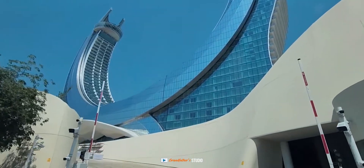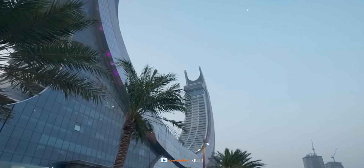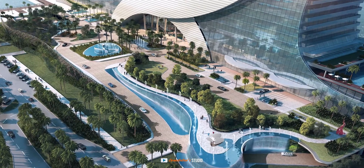The authors of the project staked on the wow effect. You may or may not like the design of the towers, but if you are near it, you will definitely take a photo to show your friends, and as a result the world will learn a little more about Qatar.